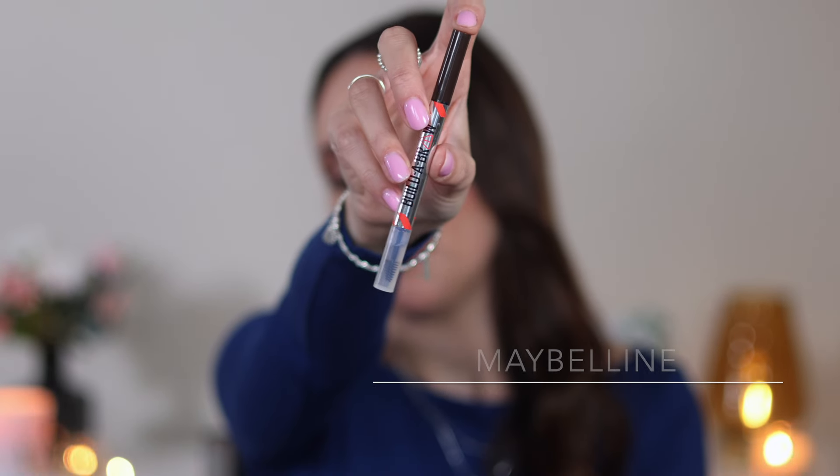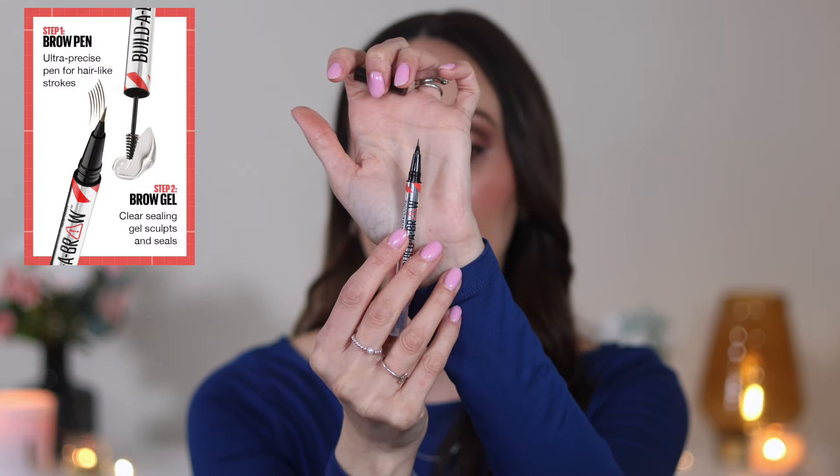Next up, we have a new brow product from Maybelline — the Maybelline Builder Brow. I consider myself to be a little bit of an expert on brow pens. I love them, but it's very hard to find a really good one. My favourite is the Glossier Brow Flick, but this is an excellent brow pen. On one end, it's like a little felt tip that's very fine. In relation to the drugstore, I think this is a great product — better than the NYX Lift and Snatch. The one thing that really puts me off the NYX is the fact that it leaks everywhere. This Maybelline is actually a much better brow pen than the NYX.